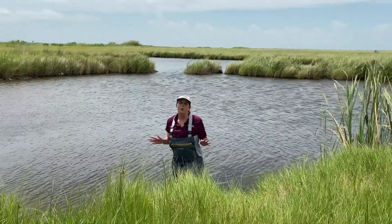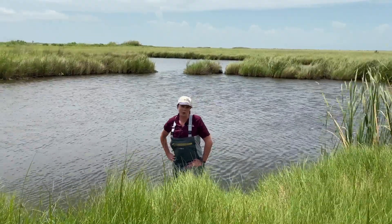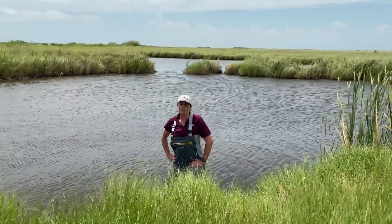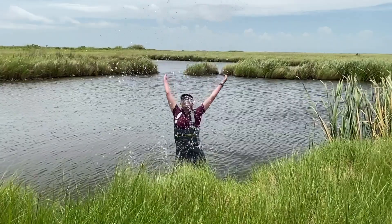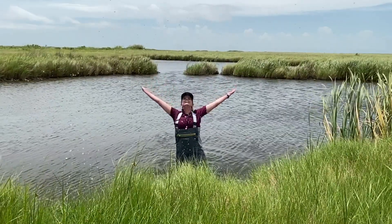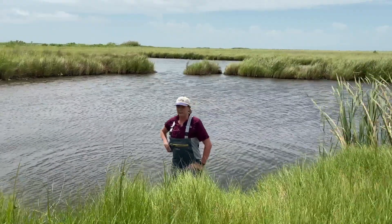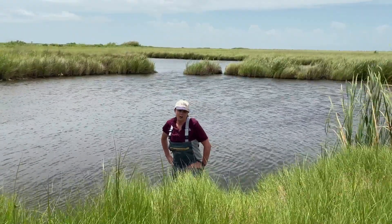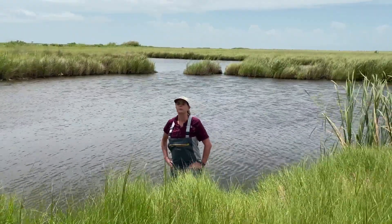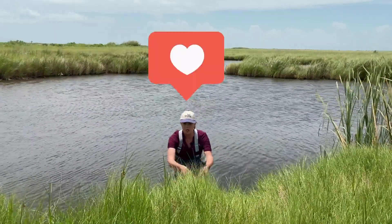So what makes a wetland a wetland? There are three things. Number one, hydrology — there's water everywhere as far as the eye can see. Next is the hydrophilic soil; the soil beneath me loves to absorb water. And third, the hydrophilic plants. Hydro means water, philic means loves, and these plants love water.